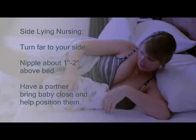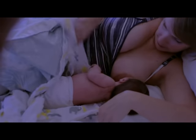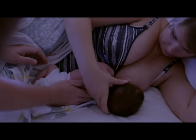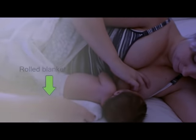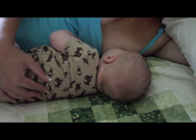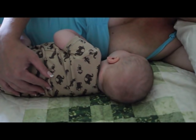You may find it easier to have a partner bring the baby close to you. Baby should also be on her side completely. Bring the baby close enough that your tummies touch. When she opens wide, your helper will bring the baby to the breast. Putting a rolled blanket behind the baby's back will help keep her close. During the newborn stage, this position takes practice and may take two people.